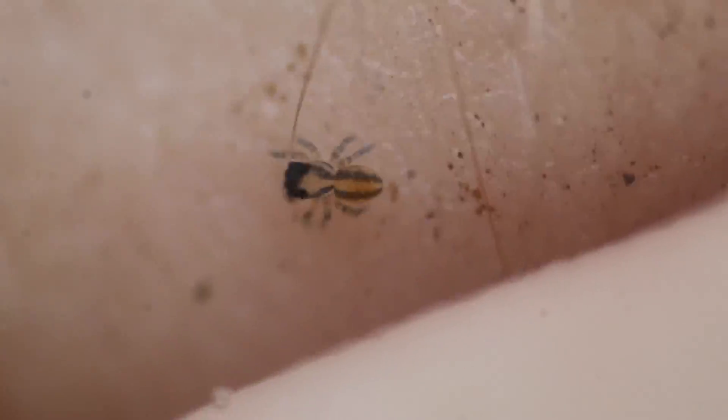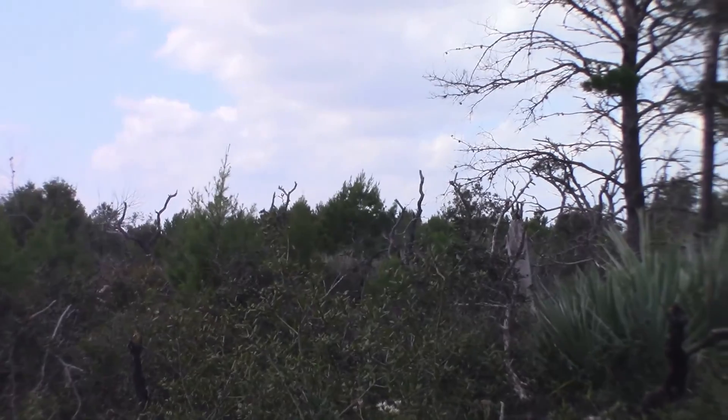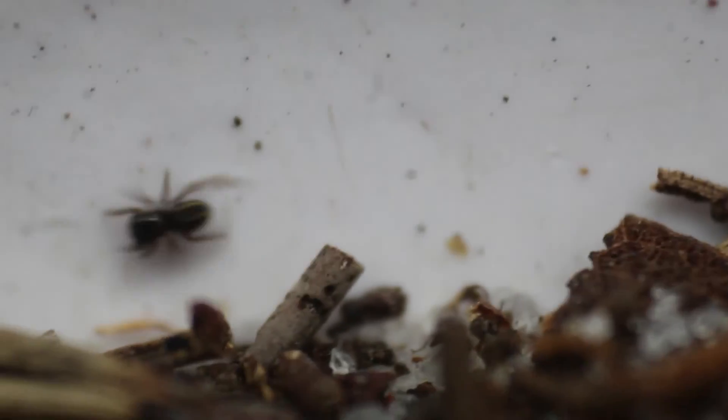Meet the jumping spiders of the genus Neonella. These tiny jumping spiders take the usually tiny size of jumping spiders to the next level, and as you might expect, can be pretty hard to find. That's why we have this special contraption with us today — a leaf litter sifter. Putting leaf litter from the ground of this pine scrub habitat in the sifter leads to small animals falling to the bottom, and it didn't take long for some of these Neonella to fall in.